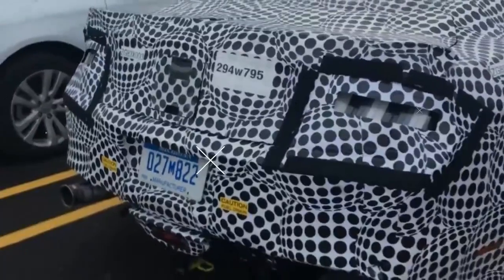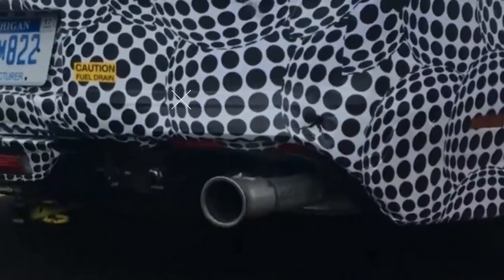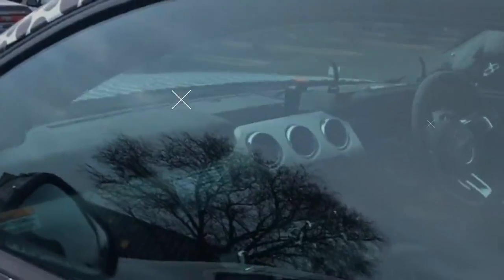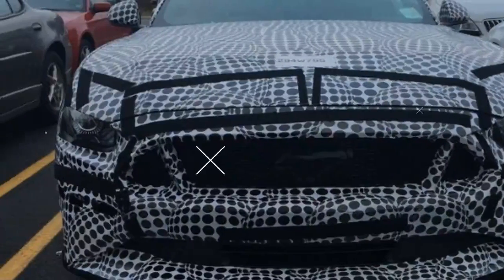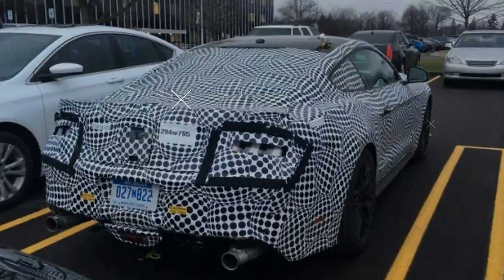Chevrolet recently trotted out the 650hp Camaro ZL1, while the Dodge Challenger SRT Hellcat — the 707hp one — is in its third year on sale. There's also that not insignificant, although narrowly focused, 840hp Challenger SRT Demon.